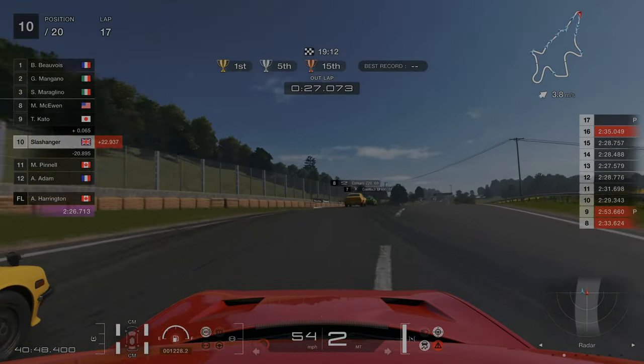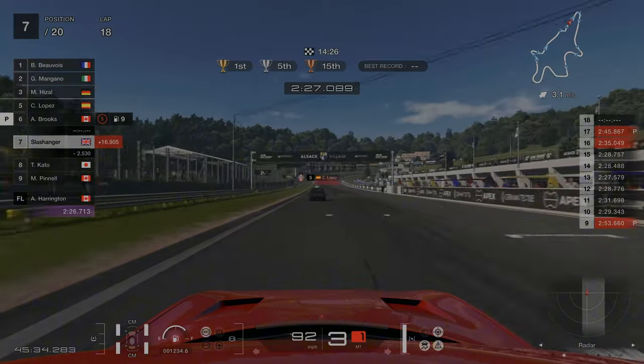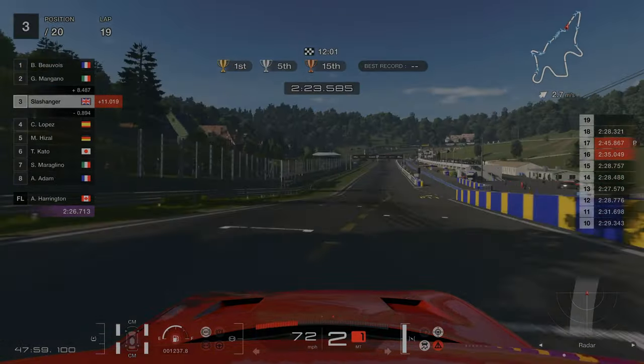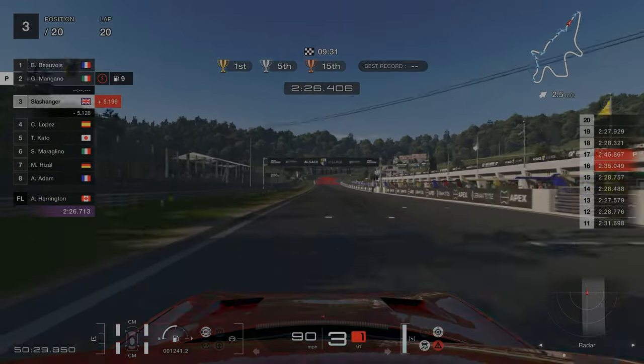We've come out in 10th place. The key now is to just put some consistent laps in. The delta is coming down and down — next lap it's down to 16 seconds, lap after that just under 11 seconds, and then just over five seconds. We can see first place now.